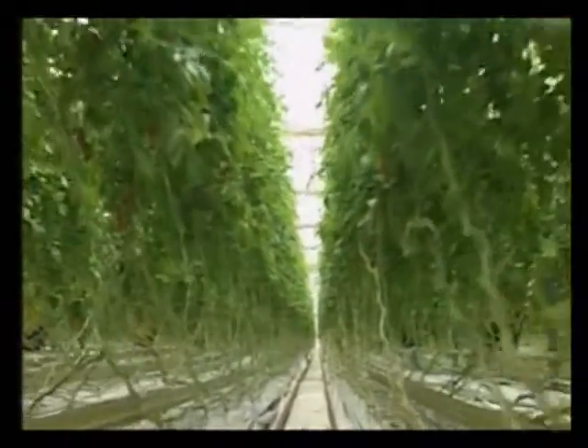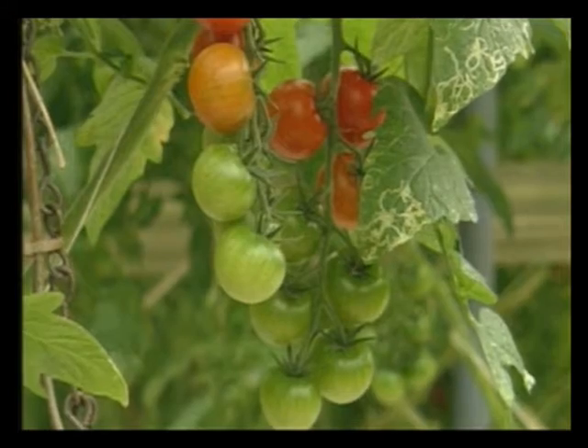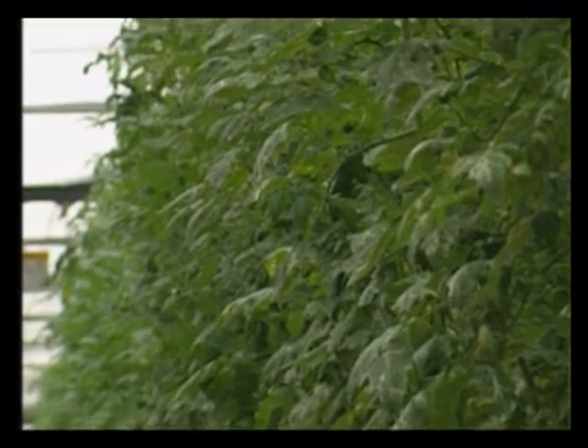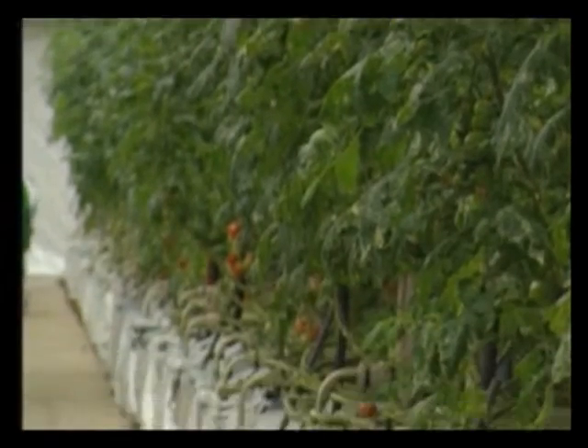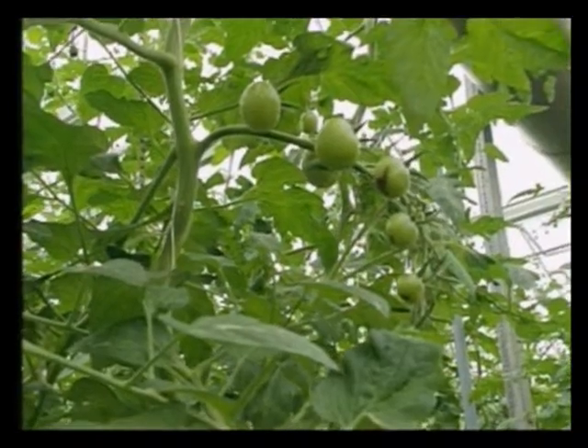This is a vast greenhouse covering 34 acres. And the amazing thing is, there's not a single shovelful of earth or soil anywhere inside. And yet the plants are growing perfectly healthily, and are producing plenty of tomatoes.